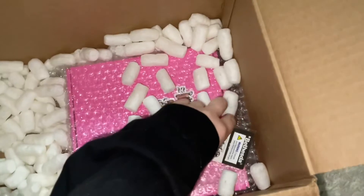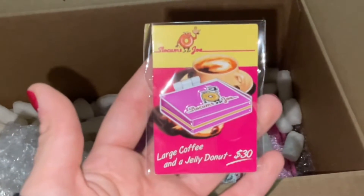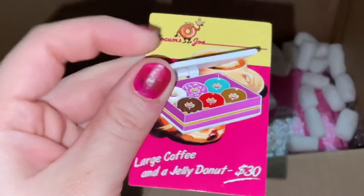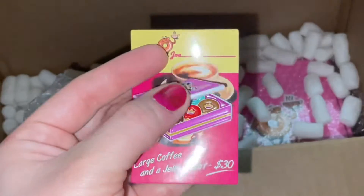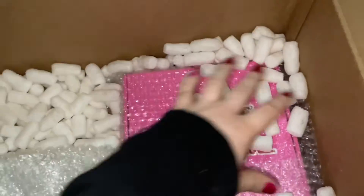Now moving on to the last two items. The first is this enamel pin of Slocum's Joe, and it's really cool because it's designed like an actual donut box — you can open it and it's got pretty little sprinkles and all that goodness inside. This is super cute. I can't wait to put it on my gamer shelf, and it's my second favorite item so far.